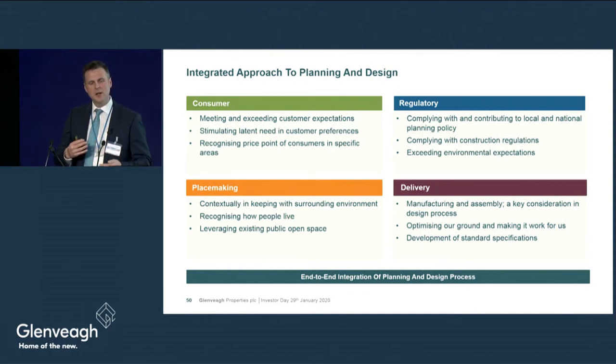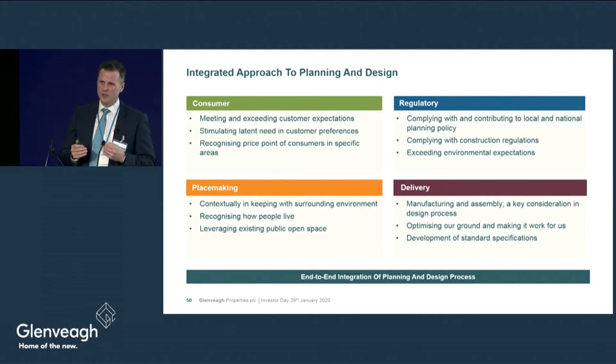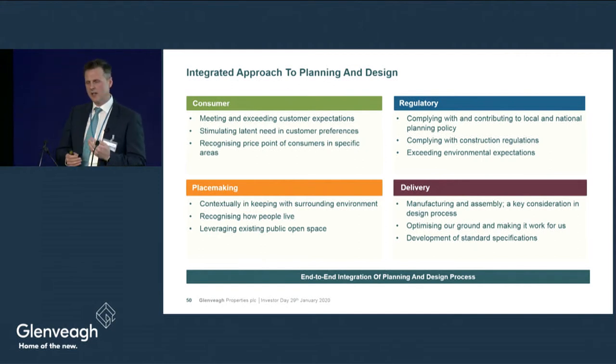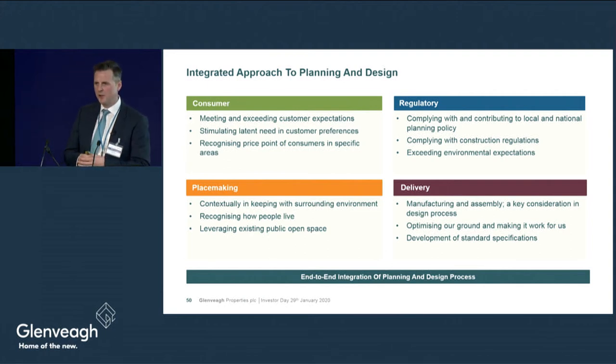Suburban development now, as Stephen alluded to, has a component of low-rise urban product. While we are obliged to comply with policies, we see ourselves as a trusted partner. We get involved in dialogue, in the formulation of policy, through submission and public consultation. It is our function to inform policy makers of consumer requirements, viability issues, and what macroprudential rules mean in terms of density and the percentage of private and public open space.